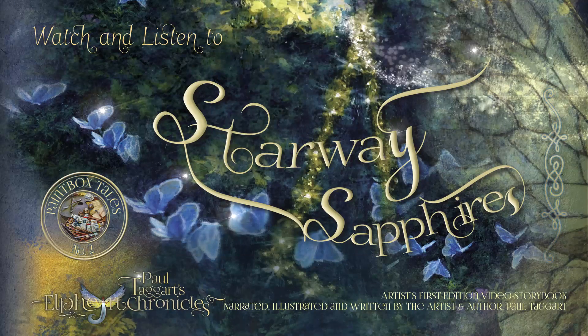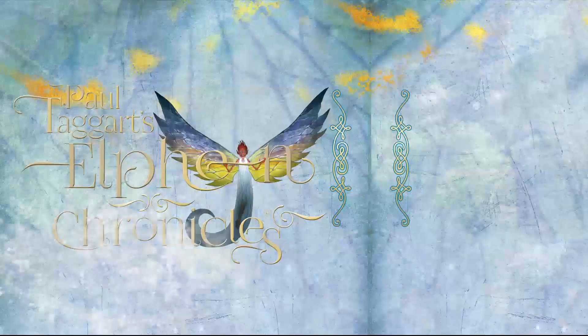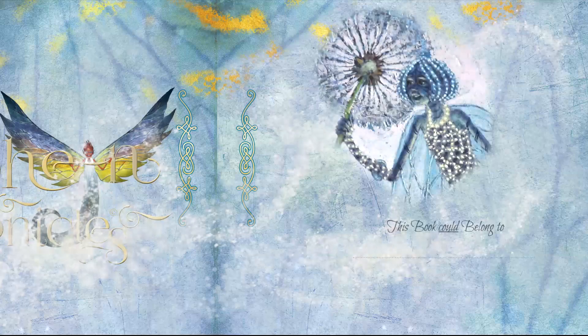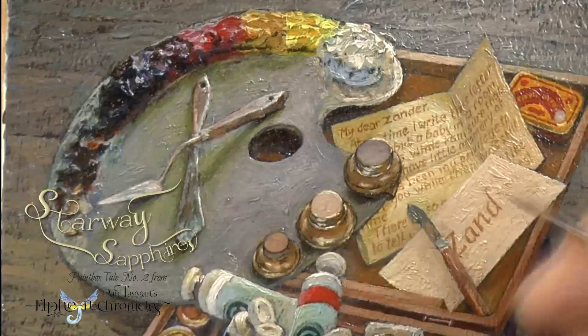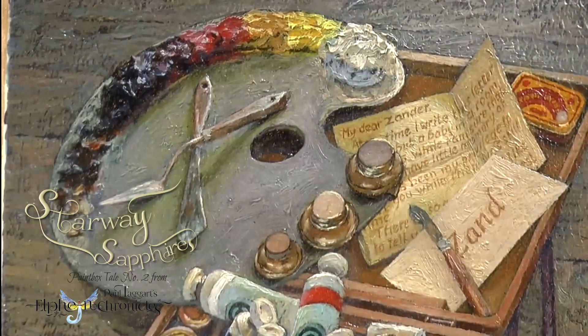Nestling amongst the gems, you'll unearth another video storybook, Starway Sapphires. This stand-alone illustrated story, the first to be released of the Paintbox Tales from Paul Taggart's Elfin Chronicles,